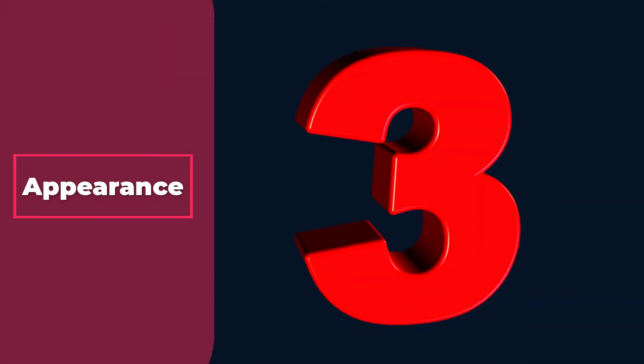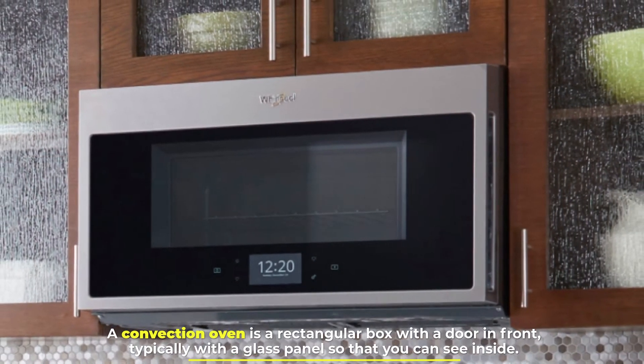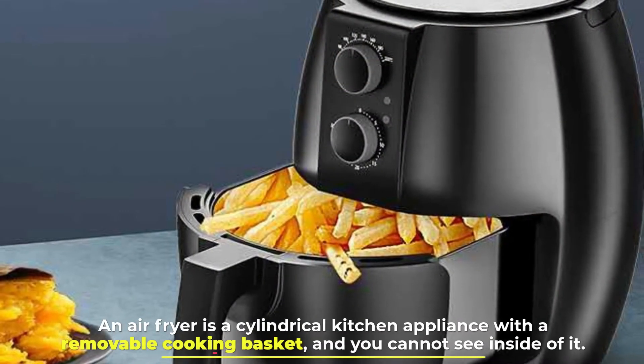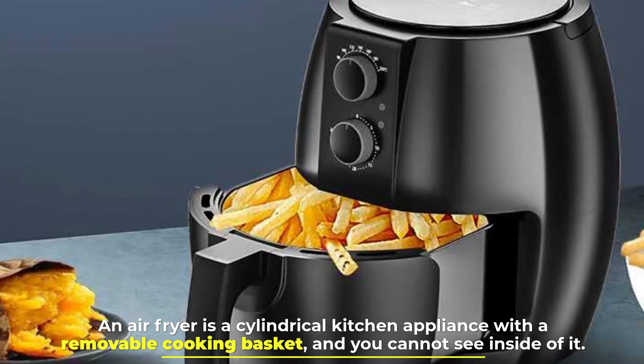Number 3: Appearance. A convection oven is a rectangular box with a door in front, typically with a glass panel so that you can see inside. An air fryer is a cylindrical kitchen appliance with a removable cooking basket, and you cannot see inside of it.